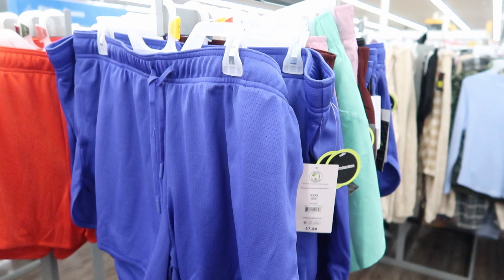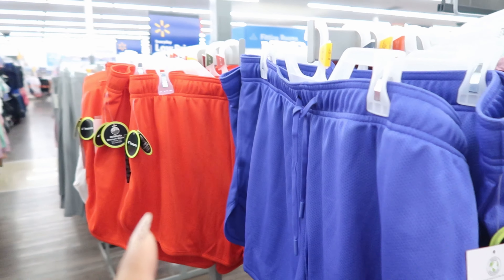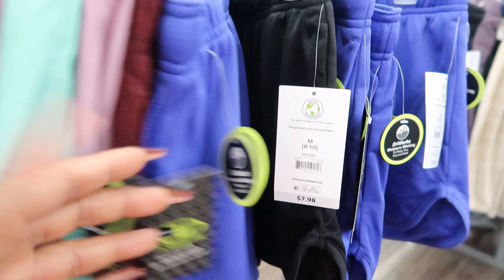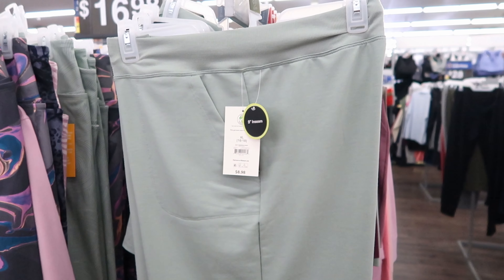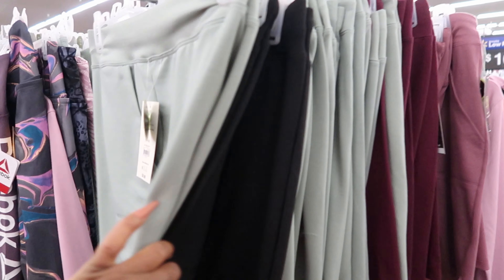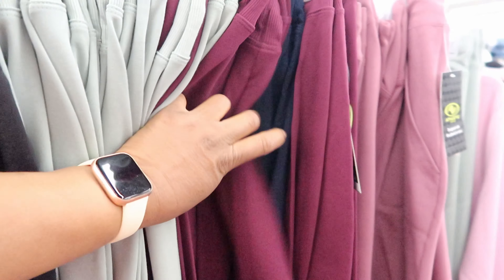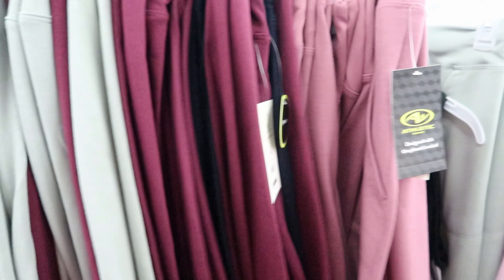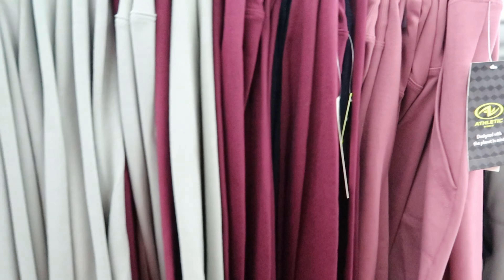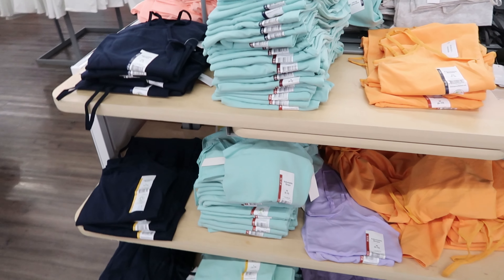They have these runner shorts right here. These are by Athletic and are $7.98. They have purple, red, and they also have black. They also have these shorts by Athletic at $8.98. You can get them in green, black, burgundy, dark blue, and mauve as well. And again, these are $8.98.